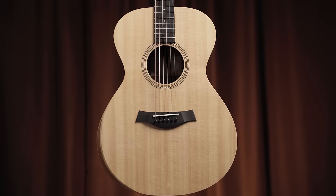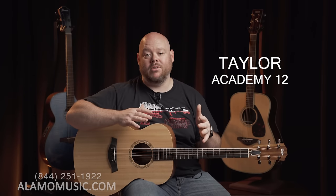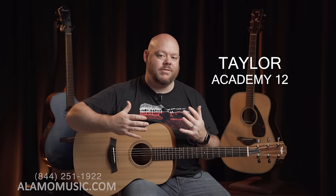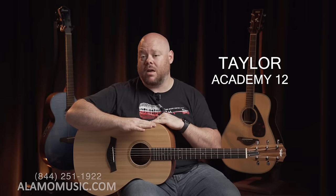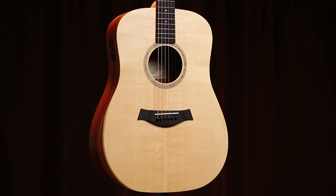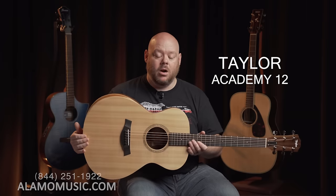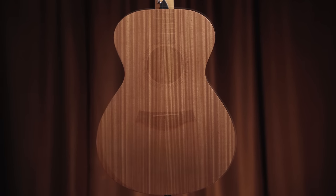Last but certainly not least is the Taylor Academy 12. You could actually look at either the Academy 12 or the Academy 10 as great options in this $500-and-under price point. This comes right up to that $500 limit, but it offers perhaps some of the very best value in this price range simply by being from Taylor. They are known for making fantastic playing and sounding instruments with unrivaled quality — it is very difficult to find any Taylor with a blemish or issue. Both the Academy 12, which is the Grand Concert body I'm holding, and the Academy 10, a small dreadnought, are made with the beginner in mind — hence the name Academy. The features include a Grand Concert body with a solid Sitka spruce top and scalloped bracing.